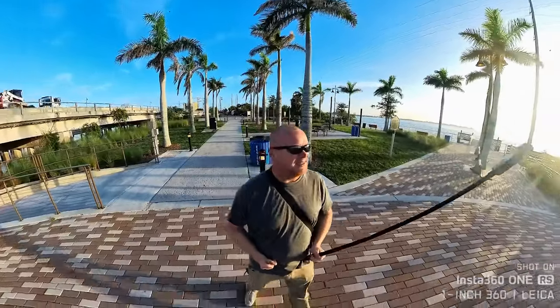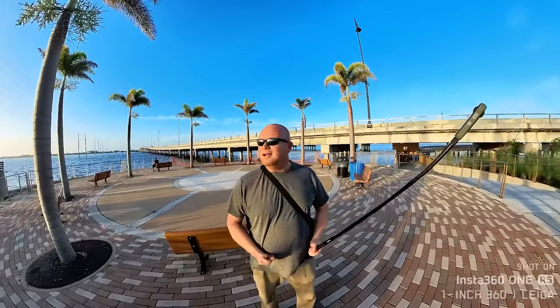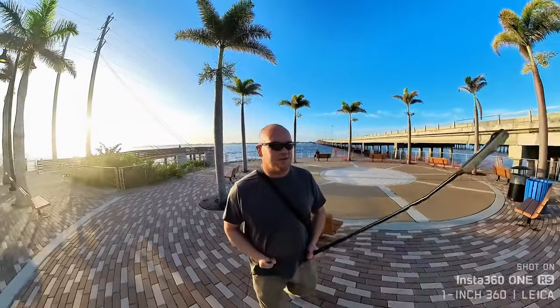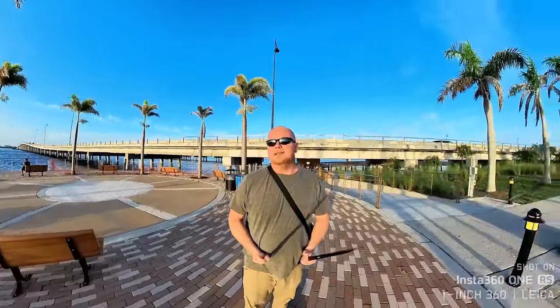So what do you think so far, guys? We just had a will-meets-will situation. Which audio do you think is best — the 1X2 or the One RS? I'll swap over left or right — let me know down in the comments. It's absolutely a beautiful area.